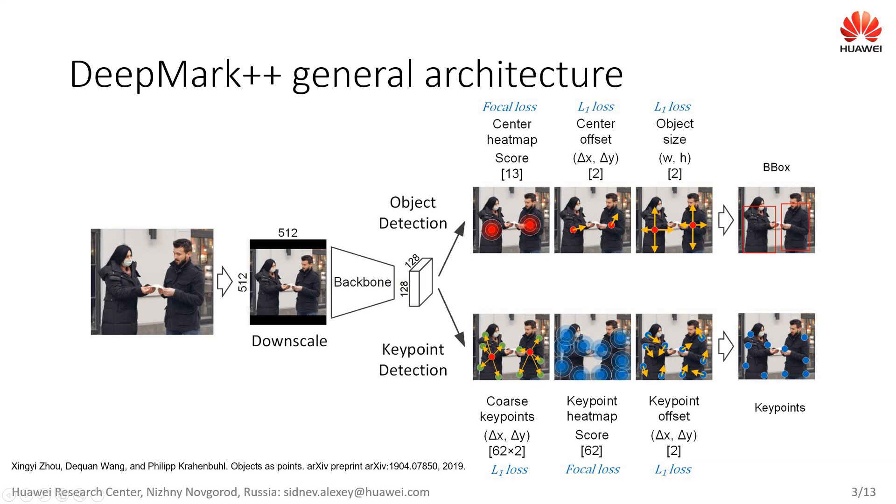13 channels in the center heatmap are used to predict the probabilities for each pixel being the object center for each of 13 classes. An object center is defined as the center of a bounding box. The ground truth heatmap contains a Gaussian function generated at the object centers. Two additional channels, delta x and delta y, are used to refine the center coordinates, and both width and height are predicted directly as well.